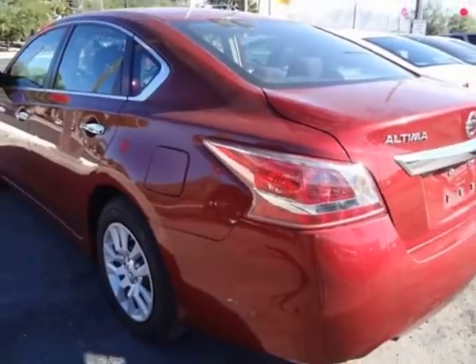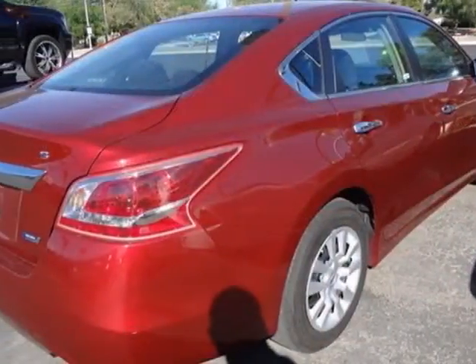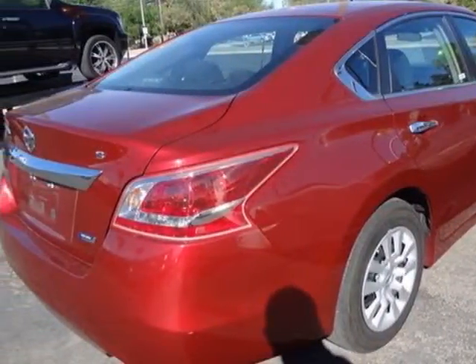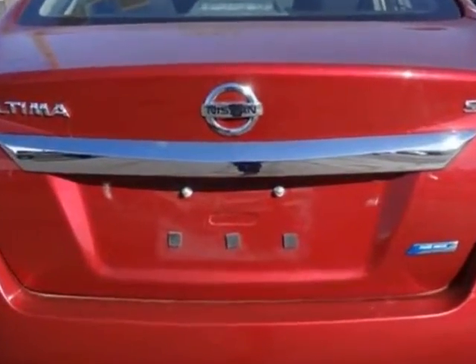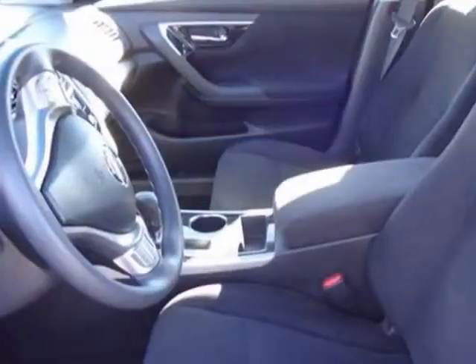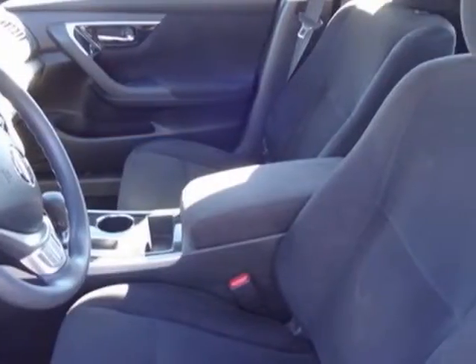Additional options for this vehicle include power passenger seat, auxiliary audio input, climate control, and driver airbag. Call 702-641-8110 or email our friendly sales staff today to schedule a test drive.